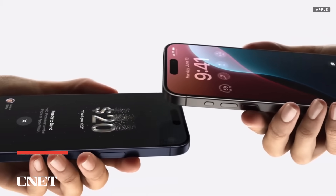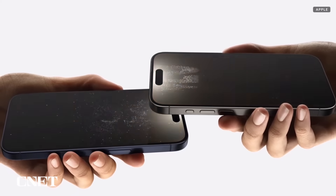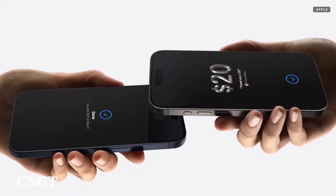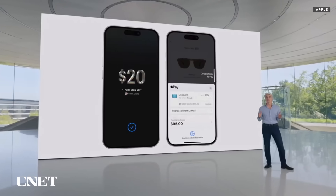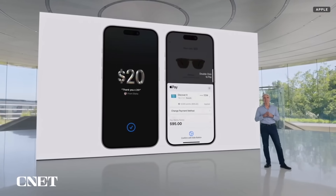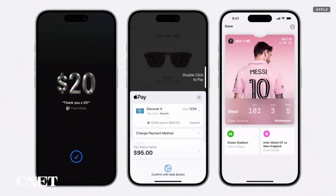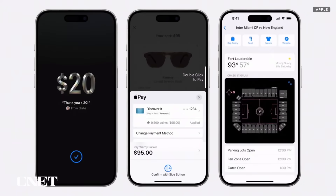Continuing on our journey to replace your physical wallet, we're introducing Tap to Cash, a quick and private way to exchange Apple Cash without sharing phone numbers or email addresses. With Tap to Cash, you can pay someone back for dinner just by holding your phones together. We're adding two new ways to pay with Apple Pay online, giving customers around the world the ability to redeem rewards and access installments from their banks and card providers. And event tickets are getting a beautiful new design and new features, including an all-new event guide combining helpful information about the venue with smart recommendations from your favorite Apple apps.